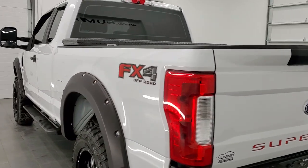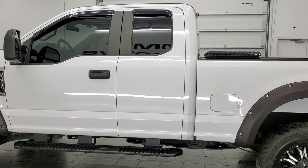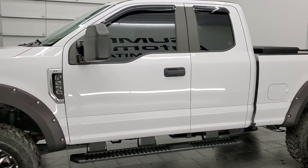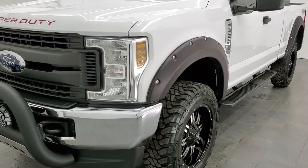This 2019 Ford F-250 has the 6.2 liter V8 gas engine. It puts out 385 horsepower. This truck has been fully safetied and inspected by our service shop, has a fresh oil and filter change. All the fluids have been checked and topped off and this truck is 100% ready to go.